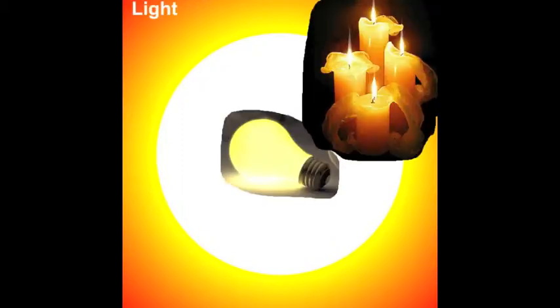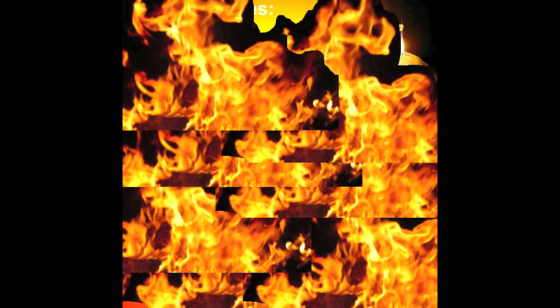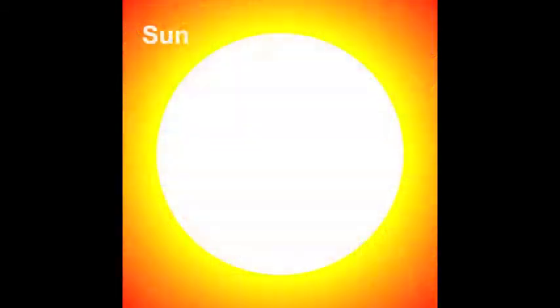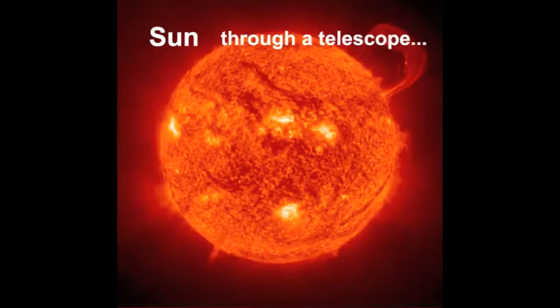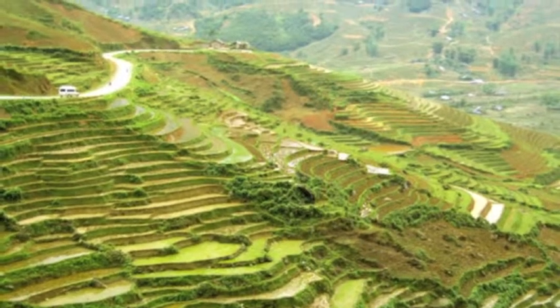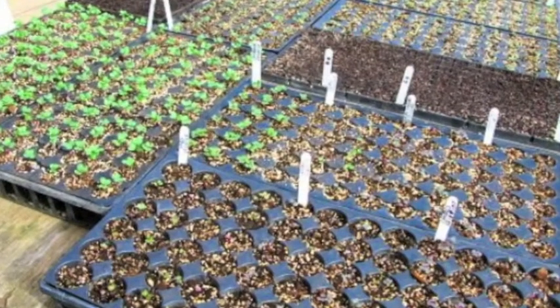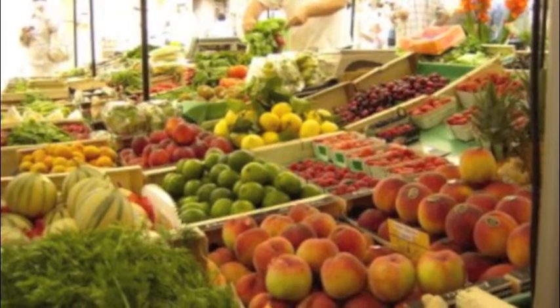Light comes from the Sun, electric lights, or from hot burning things such as candles and fire. Our biggest light and energy source is the Sun. Without light you would not have food to eat or air to breathe, because plants and many kinds of ocean life use light from the Sun to make food and oxygen.